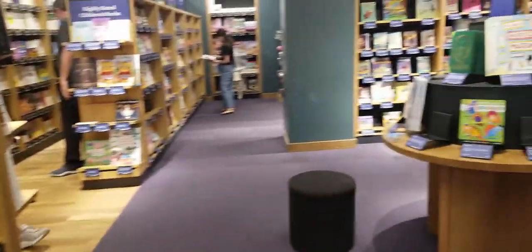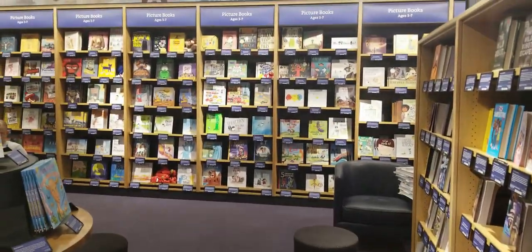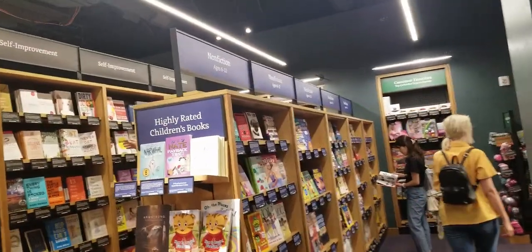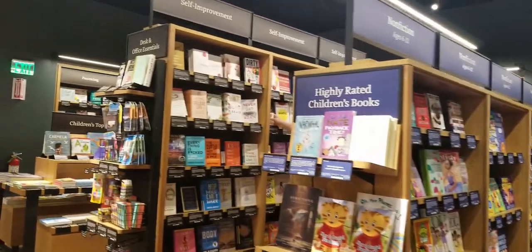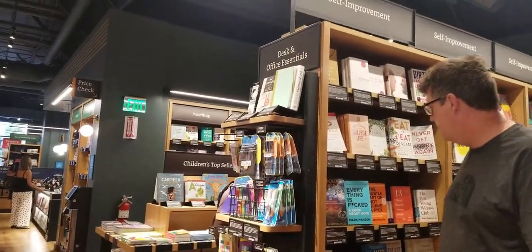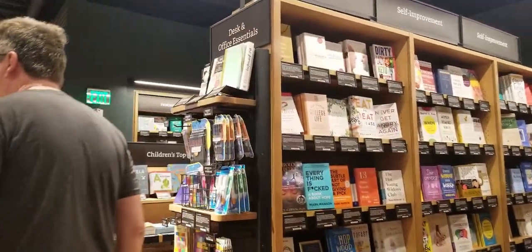I like that the store is clean and everything is laid out nicely. They even have chairs if you want to sit down and browse a book. And for me, my guilty pleasure is also desk and office essentials when I'm browsing books.